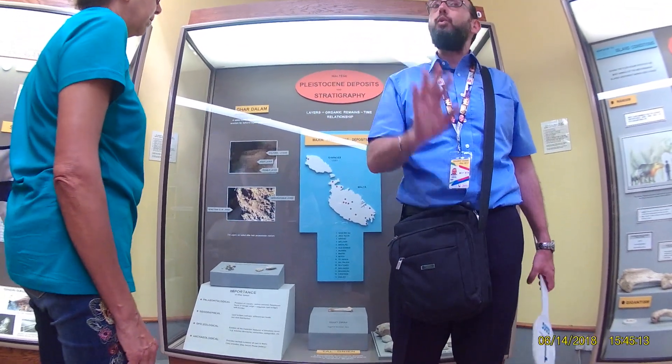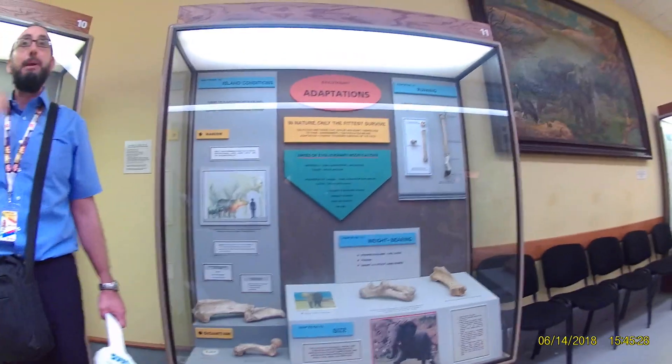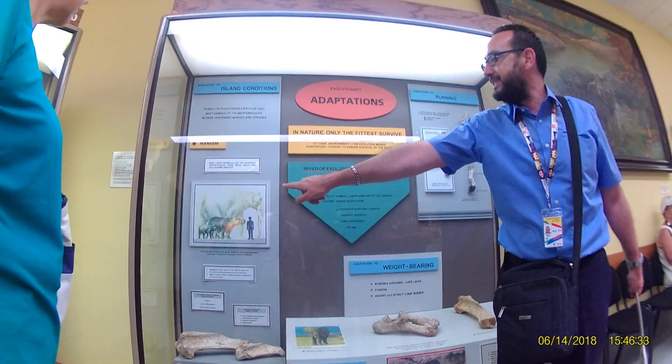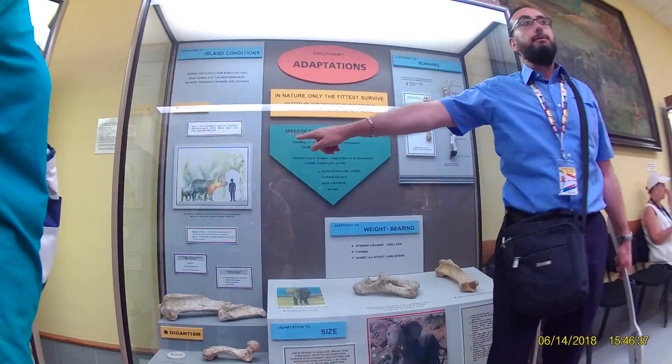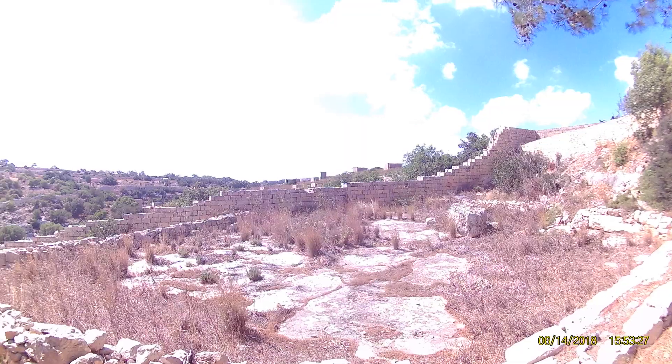The hippopotamus there is from about 180,000 years ago — at the time of the first people that arrived here in Malta. And this small dwarf elephant, as I said, it was linked to the land bridge between Sicily and Malta.